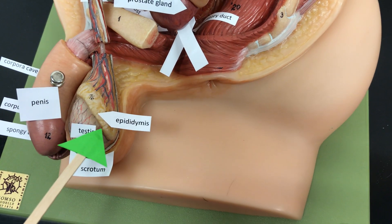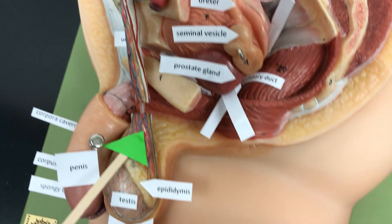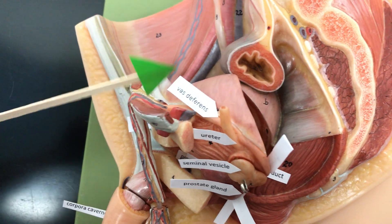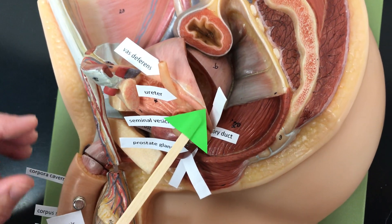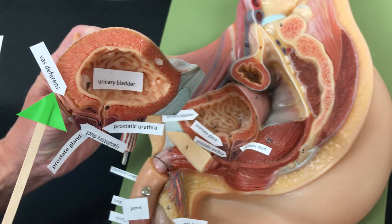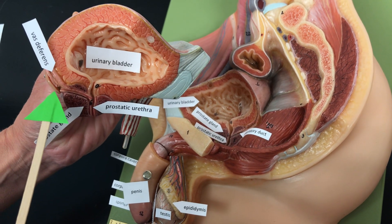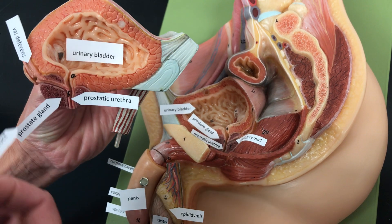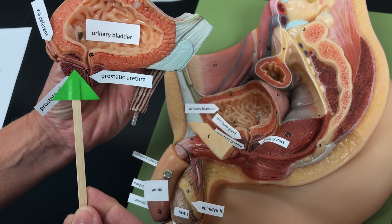The sperm travel to the epididymis to mature, then through the vas deferens, which enlarges into the ampulla of the vas deferens. It meets up with the seminal vesicle to form what's called the ejaculatory duct, which then travels through the prostate gland.